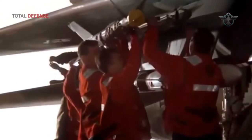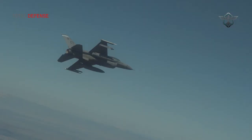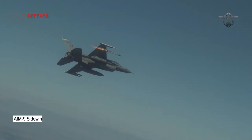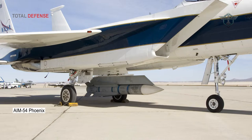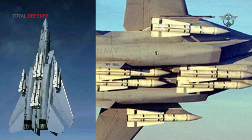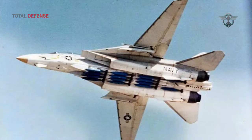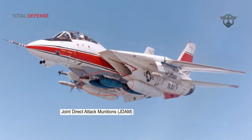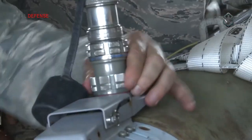The Raytheon AIM-7 Sparrow is a medium-range radar-guided air-to-air missile with a range of four to five kilometers. The Lockheed Martin and Raytheon AIM-9 Sidewinder is a short-range air-to-air missile with a range of eight kilometers. The Raytheon AIM-54 Phoenix is a long-range air-to-air missile with a range of 150 kilometers. The F-14 can carry up to six Phoenix missiles and can fire them almost simultaneously at six different targets. The F-14D can also carry four Joint Direct Attack Munitions (JDAMs), with the first operational JDAM deployment from an F-14 occurring in March 2003.